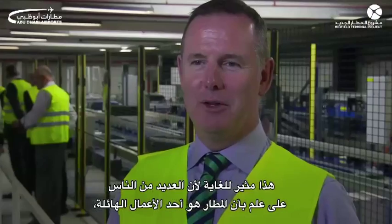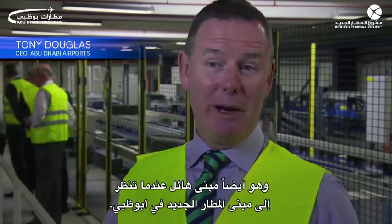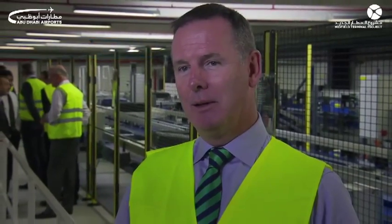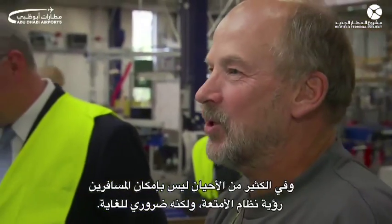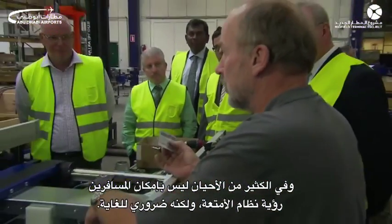This is really exciting. As many people know, an airport is an enormous business. It's also an enormous building when you look at the midfield terminal in Abu Dhabi. But what makes it an airport is the baggage system. The baggage system is quite often unseen by the travelling public, but it's absolutely essential.